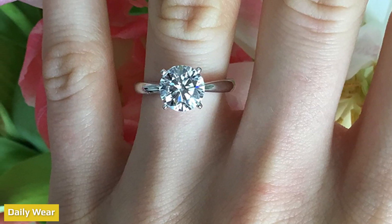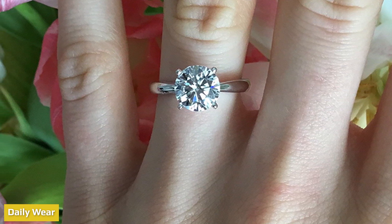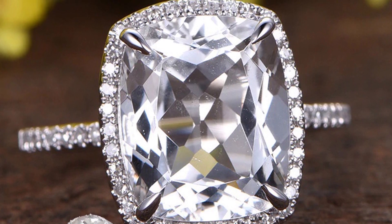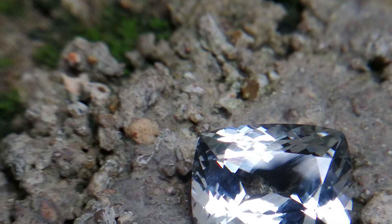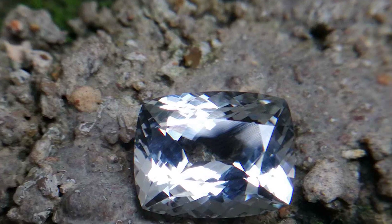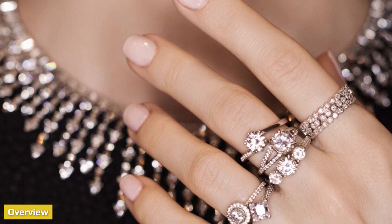Lab-grown diamonds have the same physical resilience as earth-grown diamonds. Both diamond and lab-grown diamonds have a hardness level of 10 on the Mohs scale — basically, only a diamond can scratch a diamond. That doesn't mean they're impervious to damage; daily dust won't bother them, but you can chip a diamond by striking it hard enough due to its perfect cleavage planes.